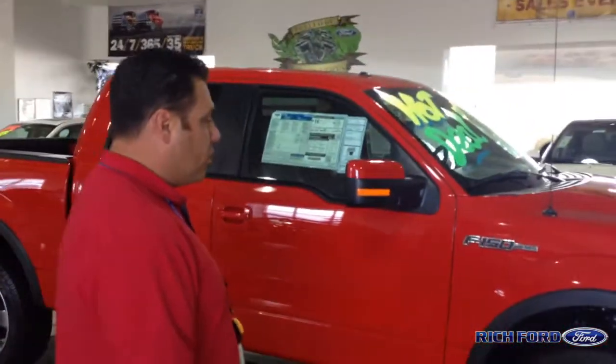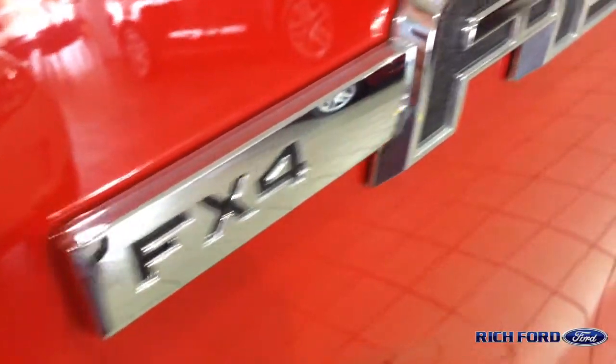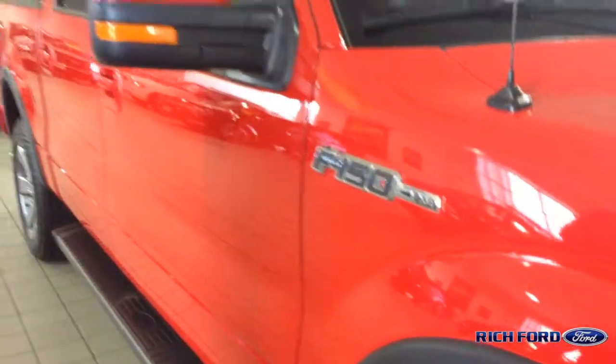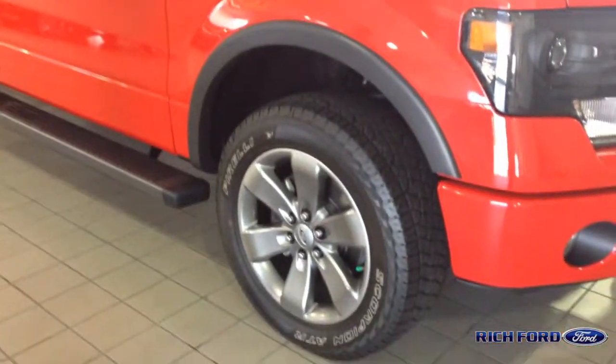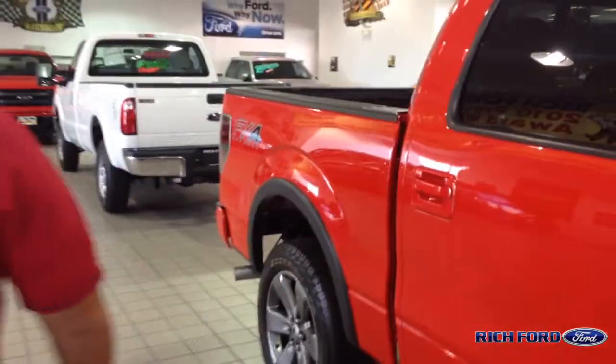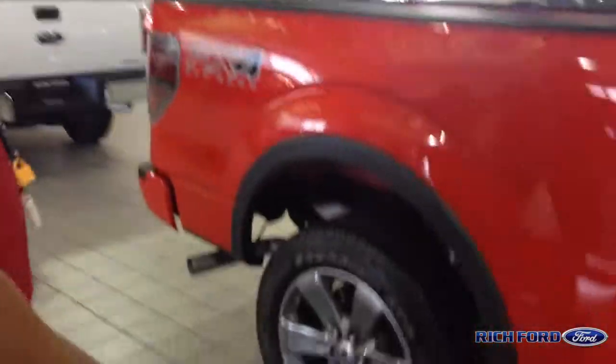Well, I think this is one of Ford's most exciting vehicles that we have. Not only is it one tough truck, but it's also one of the most versatile vehicles that Ford has to offer. This one right here is the FX4. The FX4 is going to be a four-wheel drive pickup truck with a painted bumper. It's also going to have skid plates underneath there, as well as what we call the rear locking differential in the back.